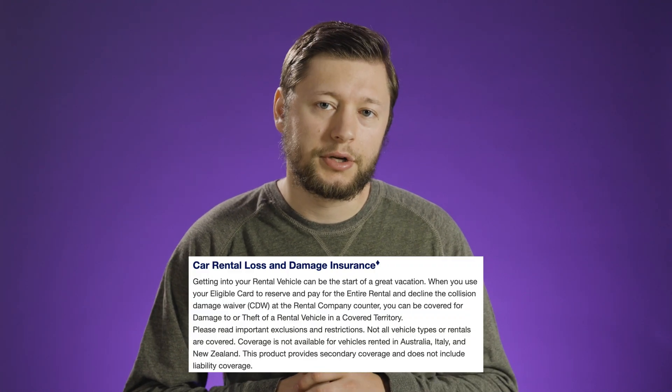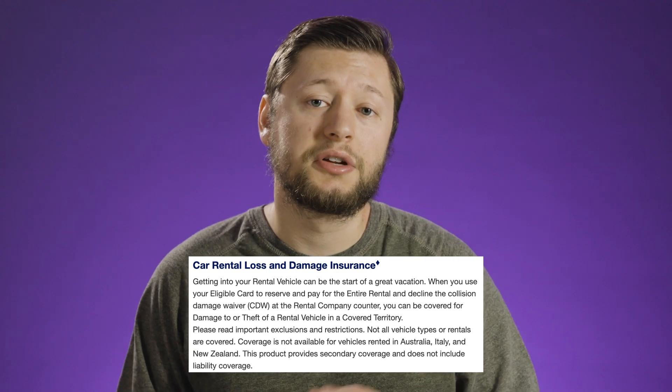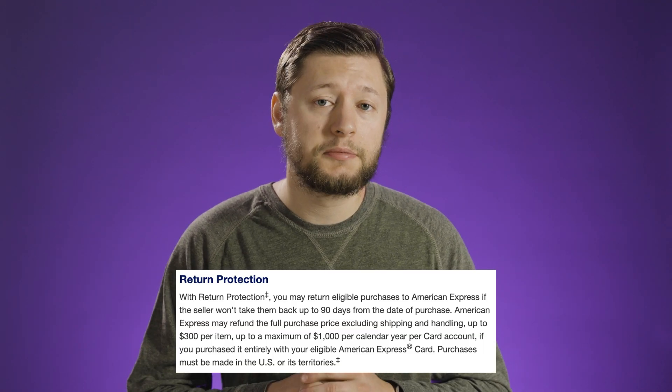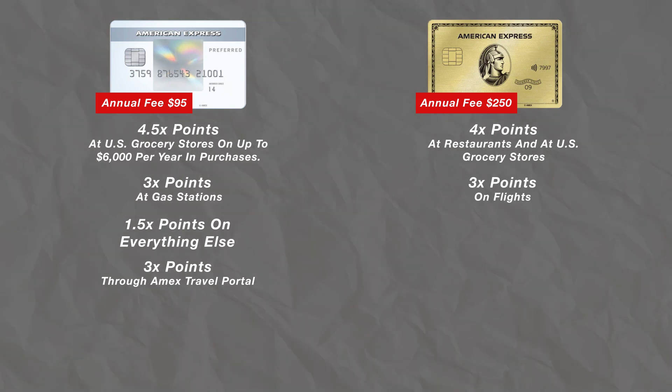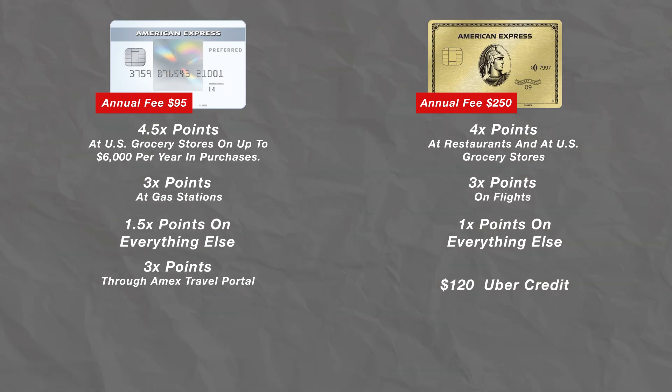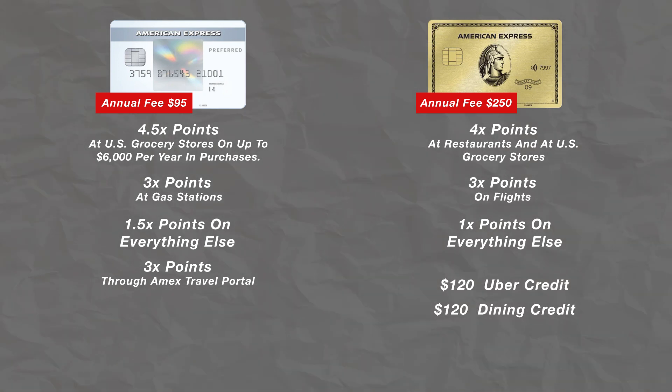Some other benefits that the Everyday Preferred card has include car rental loss and damage insurance — it is secondary coverage, but it's pretty cool that the card has it. You also have access to return protection for items bought on this card. Now let's compare the Everyday Preferred card to the very well-loved gold card. The gold card has an annual fee of $250 and offers 4x back at restaurants as well as grocery stores, 3x back on flights, and 1x back on everything else. This card also offers a $120 Uber credit as well as a $120 dining credit. I'm a big fan of this card because of that 4x back at grocery stores.